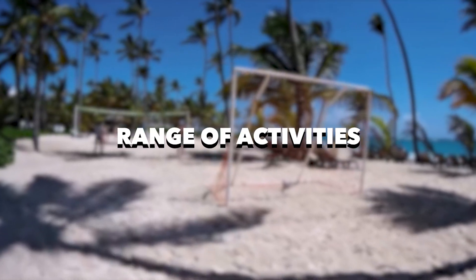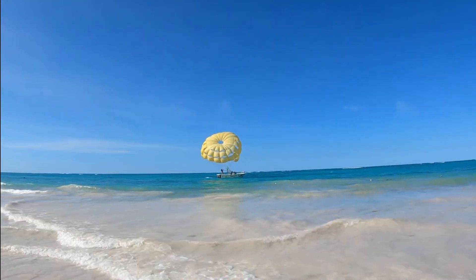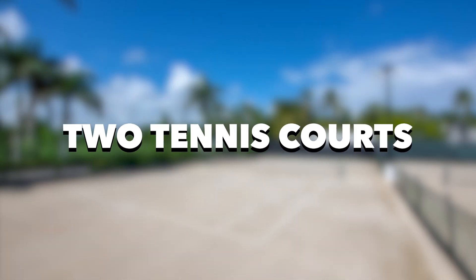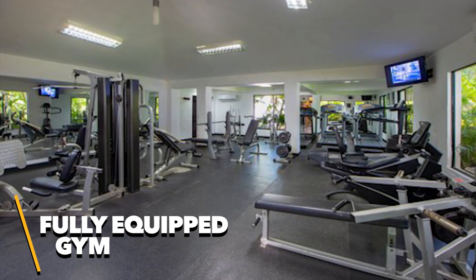Sports enthusiasts will find a range of activities to keep them active and engaged. Water sports are a highlight at El Cortecito Beach, offering opportunities for windsurfing, snorkeling, kayaking, boogie boarding, and more. The resort also features two tennis courts, a basketball court, beach soccer, beach volleyball, and even dance classes. If you prefer to stick to your fitness routine, there's a fully equipped gym for your exercise needs.